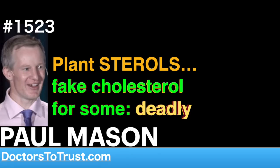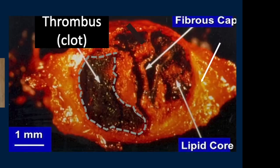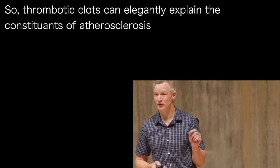This paper not only describes the central accumulation of red blood cell membranes within atherosclerotic plaques, it details how by injecting red blood cells into animals, investigators were able to produce atherosclerotic plaques containing both cholesterol crystals and LDL. So thrombioclots can elegantly explain the constituents of atherosclerosis.